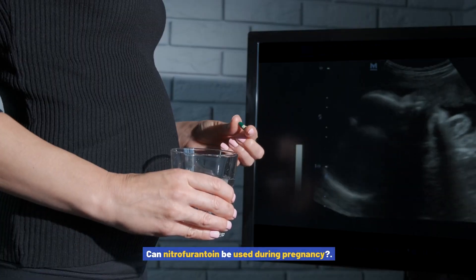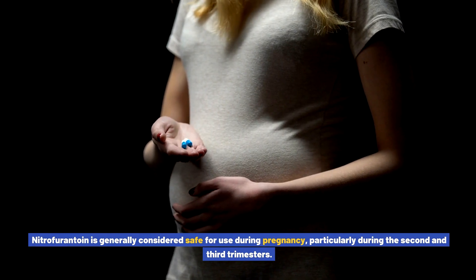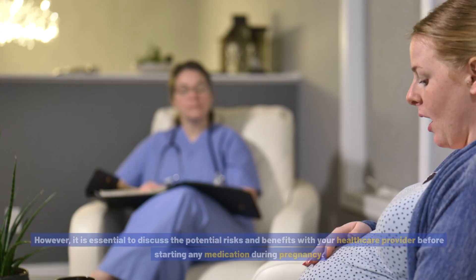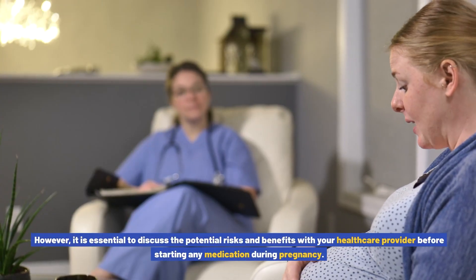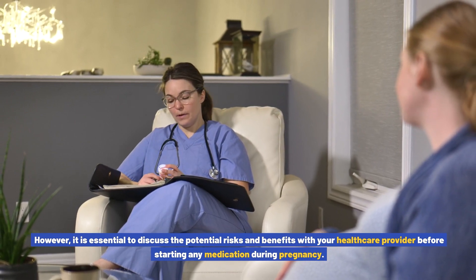Can nitrofurantoin be used during pregnancy? Nitrofurantoin is generally considered safe for use during pregnancy, particularly during the second and third trimesters. However, it is essential to discuss the potential risks and benefits with your healthcare provider before starting any medication during pregnancy.